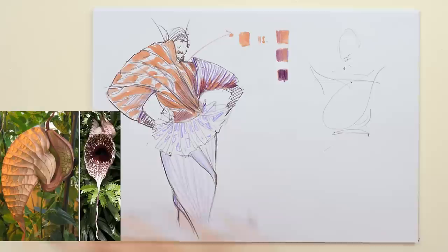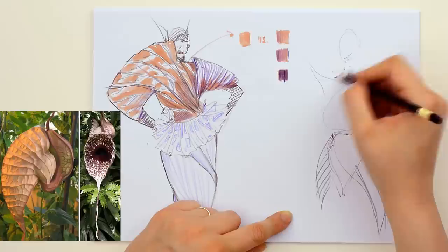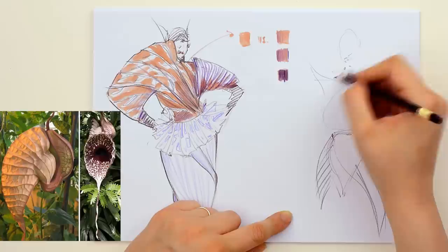For the second sketch I was inspired by the volumes of the plant you see near my drawing. I kept almost the same colors as the originals and also added the details that remind me of the source of inspiration.